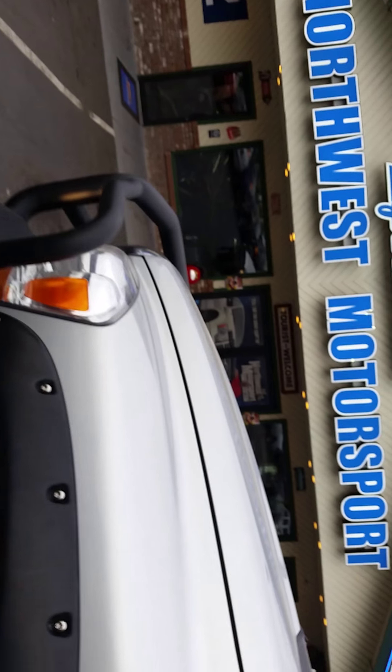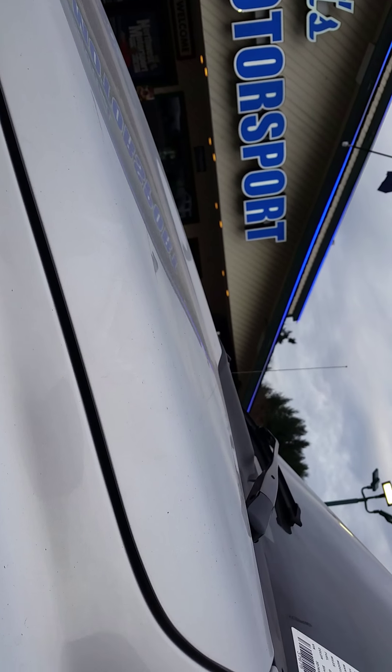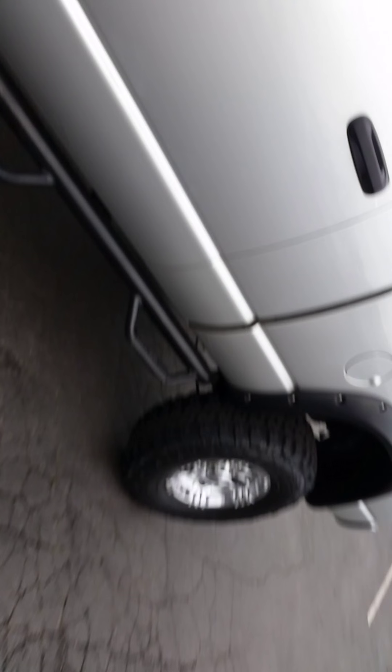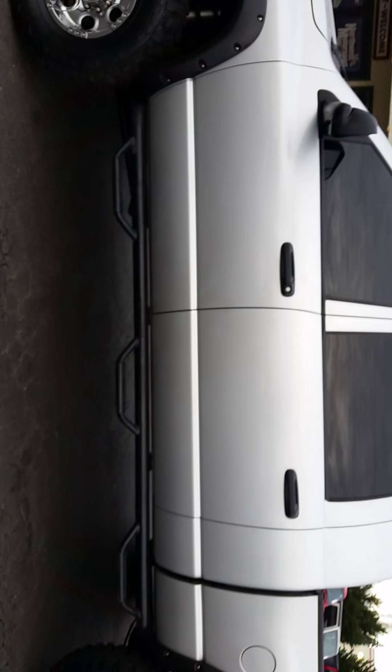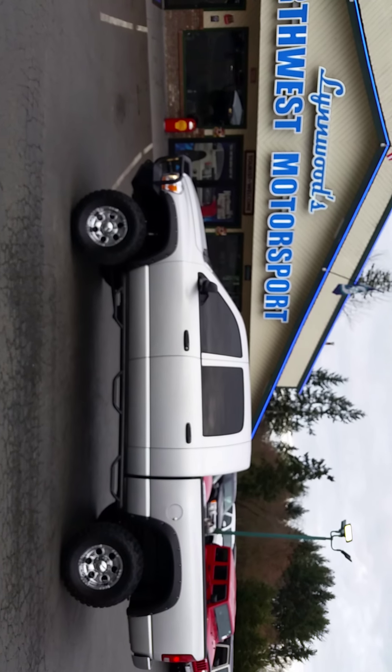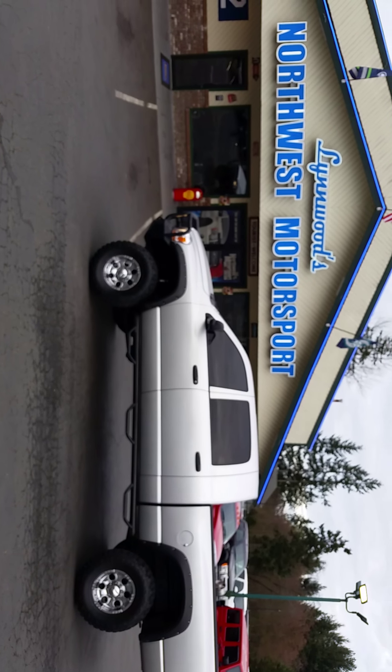That's the 2006 Dodge Mega Cab with the 5.9 liter engine and the 6-speed manual transmission with 135K. Let me know what you think when you see the video — out here at Northwest Motorsport in Linwood. Thanks.